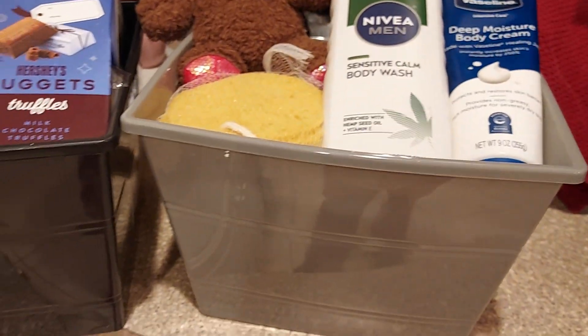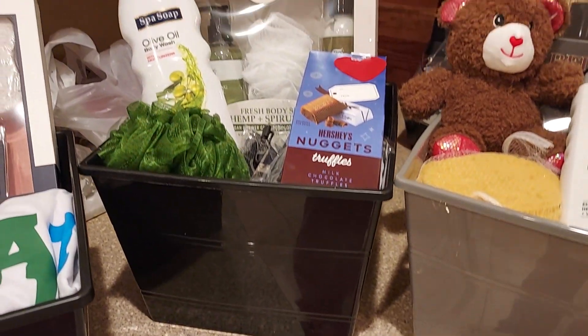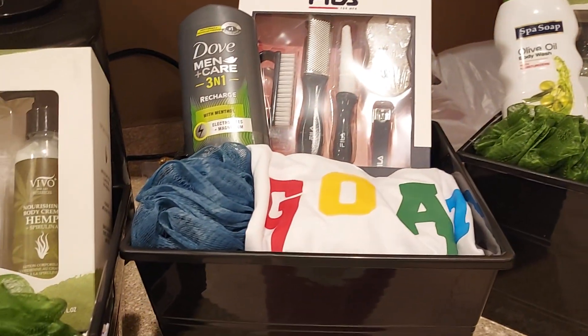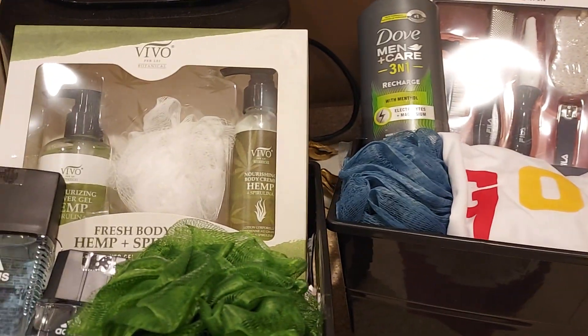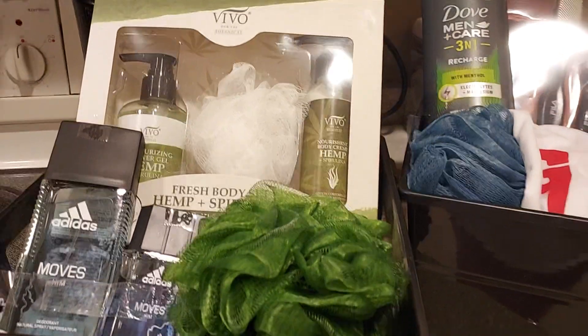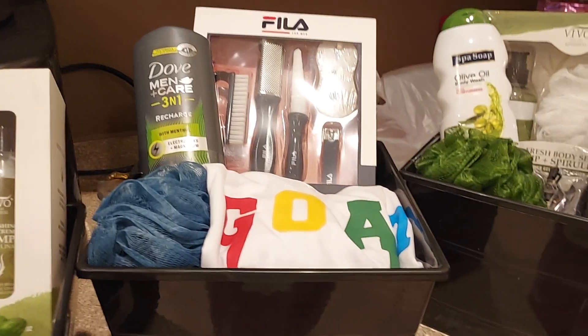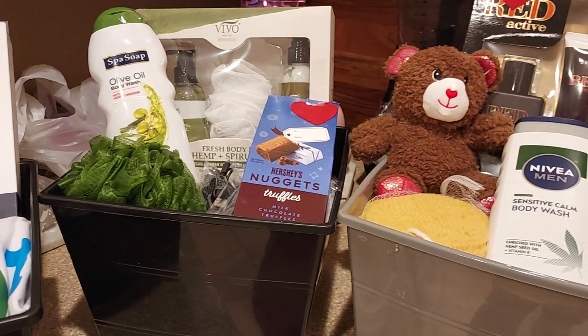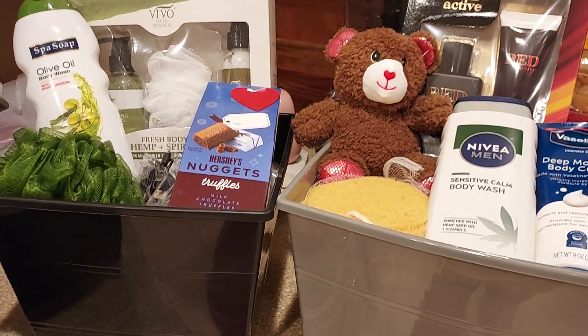These baskets came from Dollar Tree. They sold pretty good, so I thought I would add some more to my inventory. Okay, just wanted to come on and share that with you real quick — thanks for watching, guys. Until the next one, have a good one!